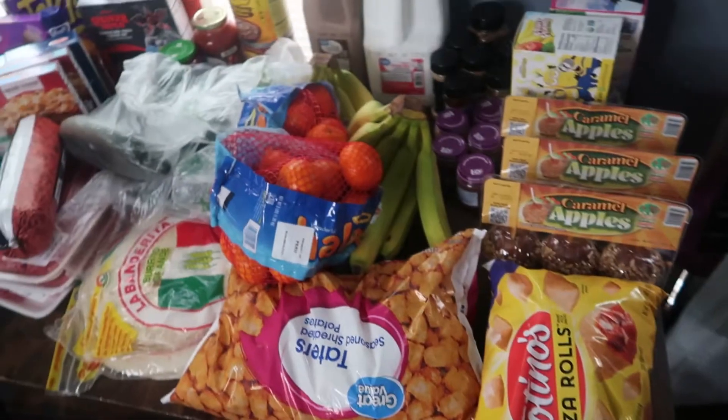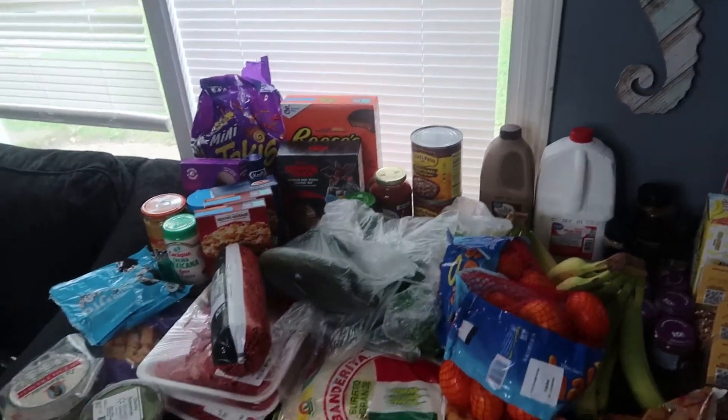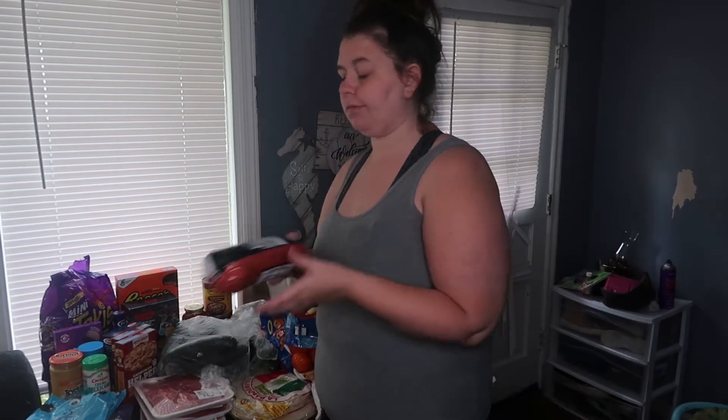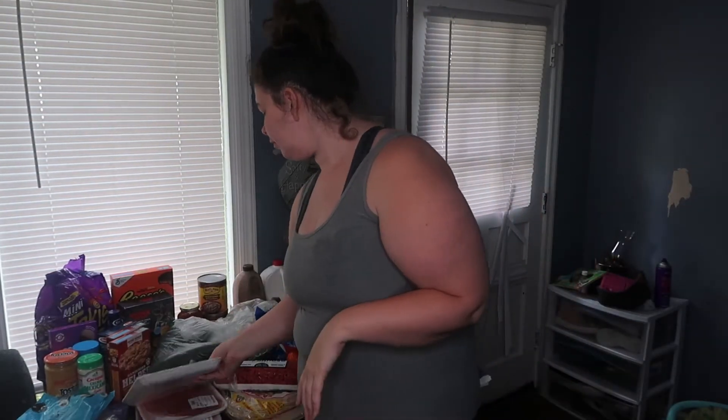I'm going to show you by hand because there's so much that my little table is just completely full. So first thing, I'm just going to get the meats out of the way. I got a three pound roll of hamburger — just all natural ground beef. I plan on making bacon tater tot casserole tomorrow. I also got three things of sirloin tip thin. It was just different prices — this was like $8.93 and the other one was like $9. But I'm going to make tacos tonight.